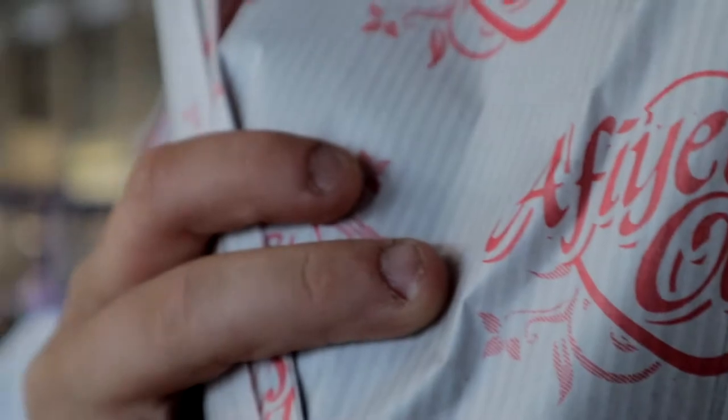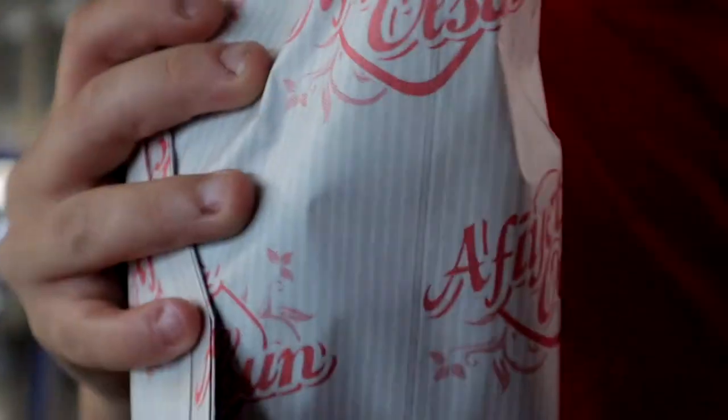We've made it to Denizli bus station. Our bus for Bodrum, our next destination, leaves in about an hour. I decided it's a good idea to get a quick snack, which is exactly what we got. It's some kind of potato bread. It's cold and stale but it's something to eat. I'll see you guys on the bus.